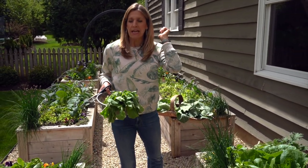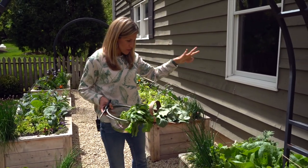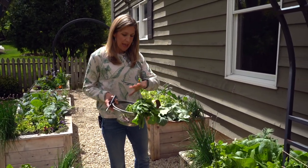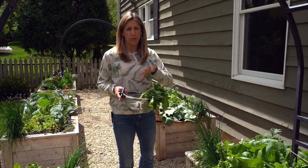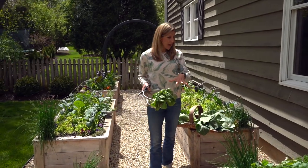So that's in the first two beds. Those are the things I'm already harvesting and enjoying: cabbage leaves, kale leaves, chives, pea shoots, parsley, and radishes. So 40 to 45 days after planting, that's what I can harvest from my first two beds.